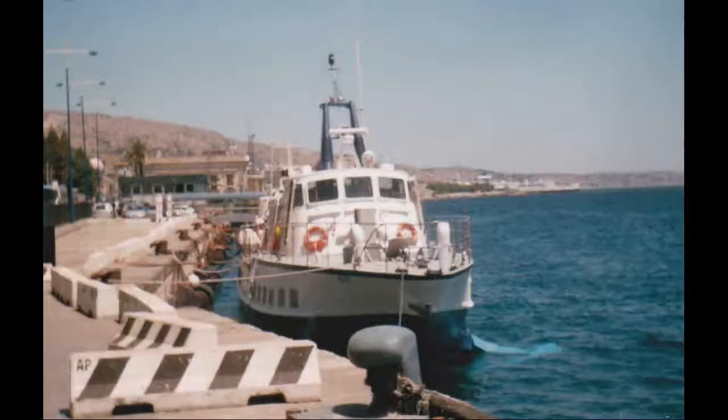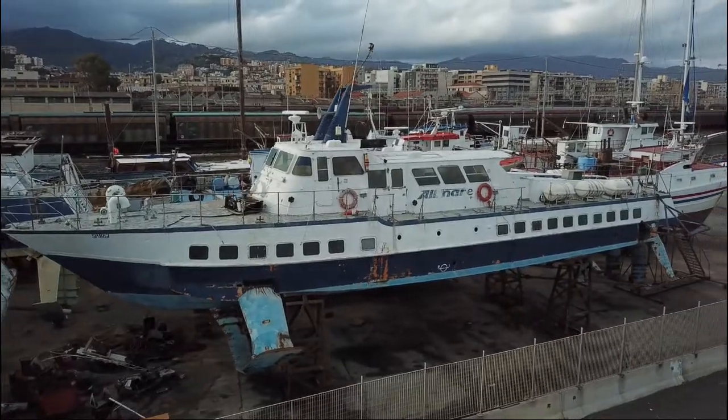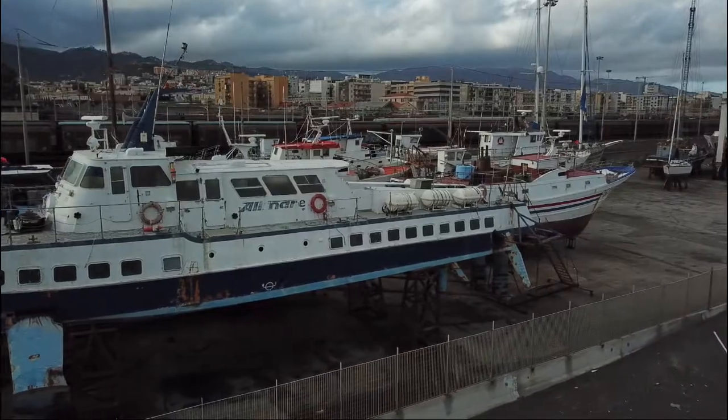In 1992 Curl Curl returned to Naples in Italy, was renamed Spargi, and began a new life in the Mediterranean. Curl Curl has not been operational since 2005, but she remains in amazing condition, sitting in dry dock in Messina awaiting restoration. Curl Curl is the last surviving member of the hydrofoil fleet that ran on Sydney Harbour.